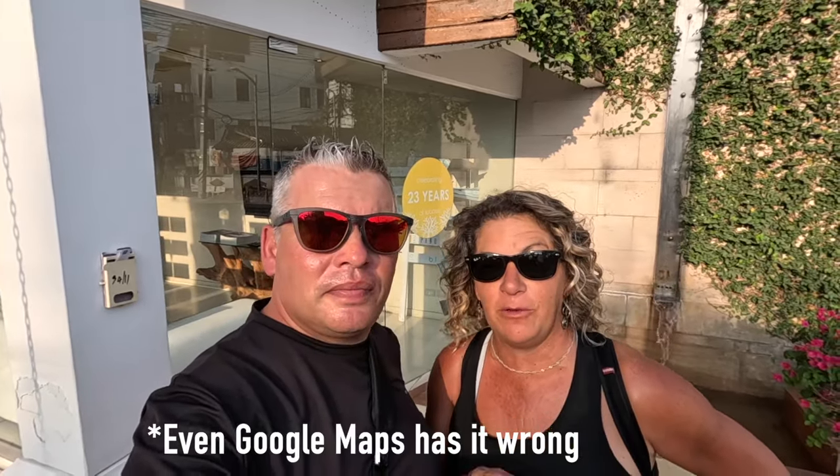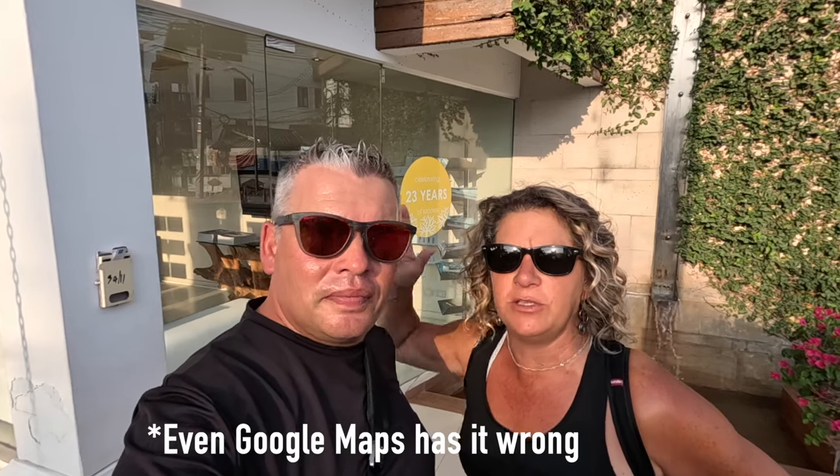It was hard for us to actually find the market the first time, the first night we were here looking for it. It was also confusing figuring out when it was open - was it just Fridays? So that's why we're giving you the most up-to-date information, and we are going to take you with us through Fisherman's Village and show you exactly where that road is that the night market is on.